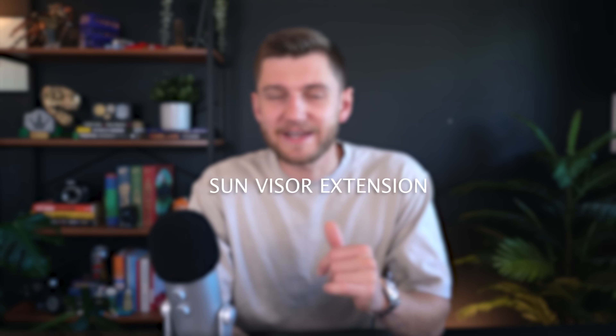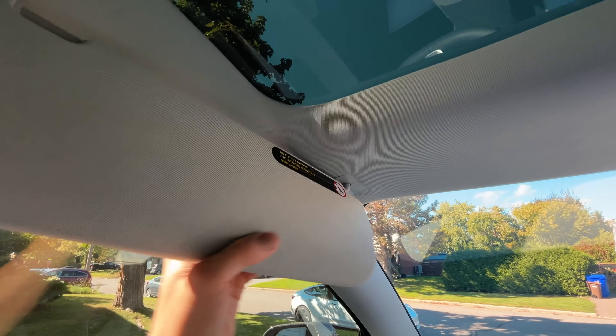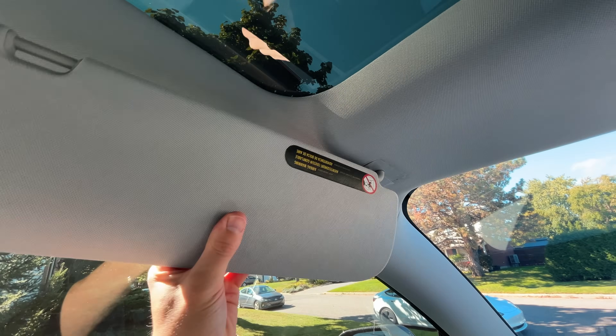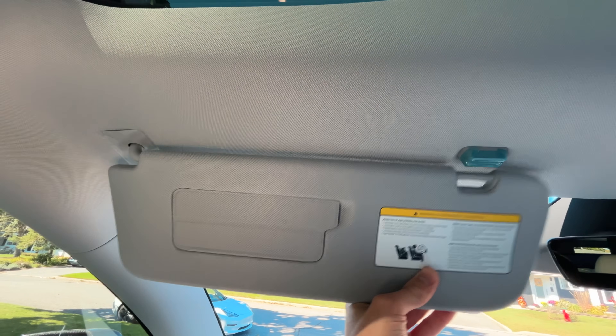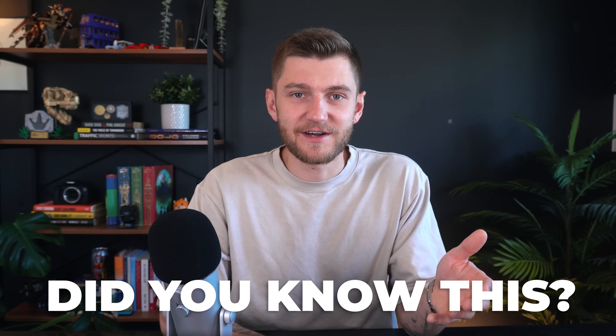Here's a hidden feature that might be common knowledge for some, but surprisingly many Tesla owners don't even realize: your Tesla's sun visors can actually be extended for extra sun coverage. After folding out the visor, you can pull it to the left or right to reveal an adjustable rod that gives you more sun protection. Let me know in the comments — were you aware of this little feature?